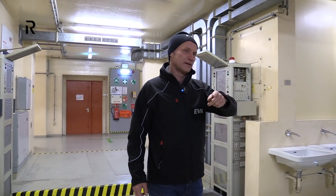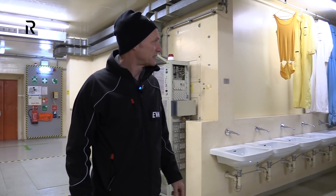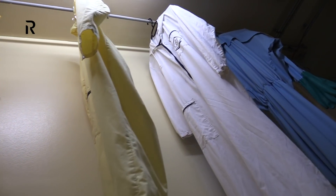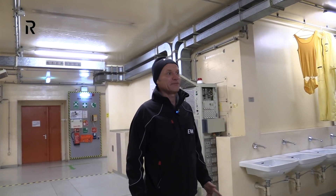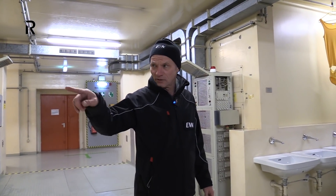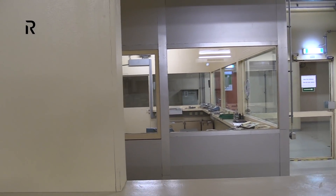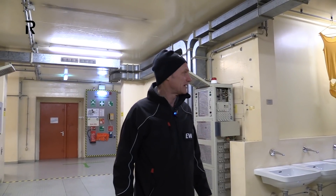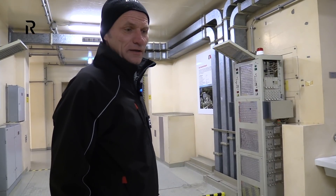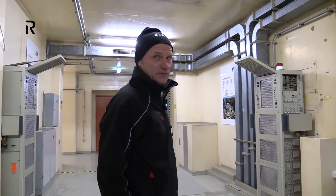Here the whole staff entered the building. They changed their clothes here. After doing their duty they had to take a shower on this side, because they washed off the radiation from their skin, and from here they went to do their job inside the nuclear power plant.